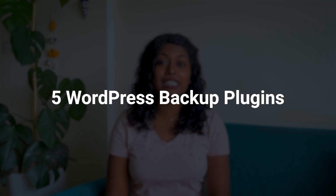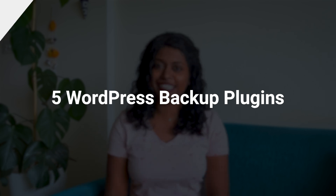Don't be a victim of data loss, possible downtime, or loss of timely published articles. Start backing up your website right now. Here are five WordPress backup plugins that you should definitely consider.